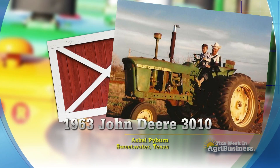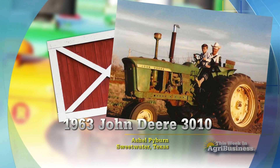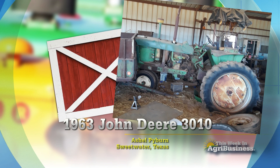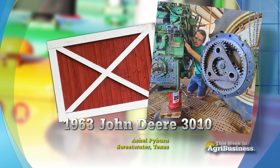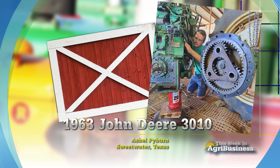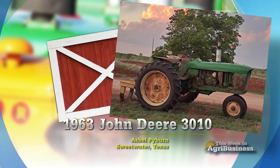Let's take you to Texas where Father's Day was special because of a John Deere 3010. Sure enough at Sweetwater, Texas, Mr. Alton Pyburn turned 92 on Father's Day. These days he's getting to see his old John Deere 3010 used out of the field. He bought that tractor back in the 90s. It just sat in a state of disrepair for about 10 years, and finally last summer, Alton's grandson Ashel Pyburn decided to get it running again so he could use it as he raises cattle there in Central Texas. It was a lot of work, but I'm certain Ashel Pyburn was glad he brought back to life Grandpa Alton's John Deere 3010 in time for his granddad's 92nd birthday.